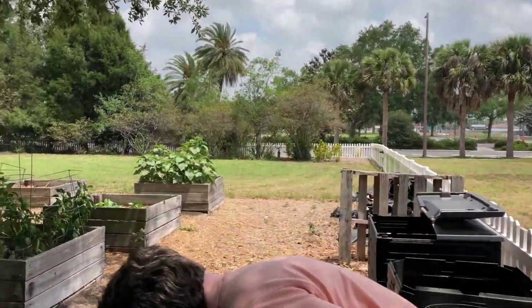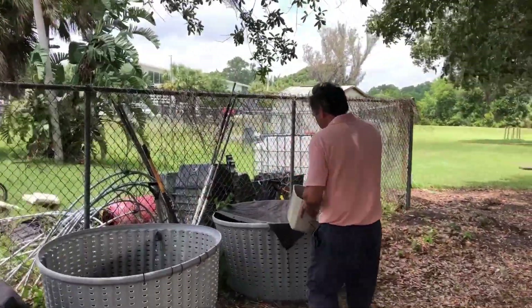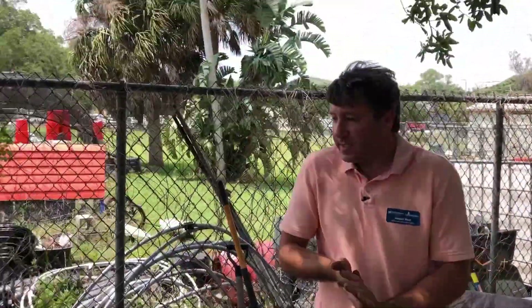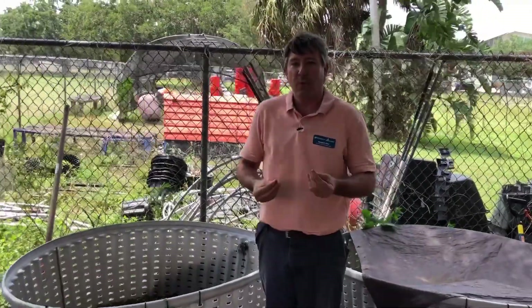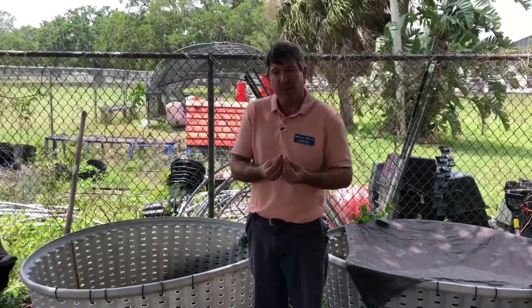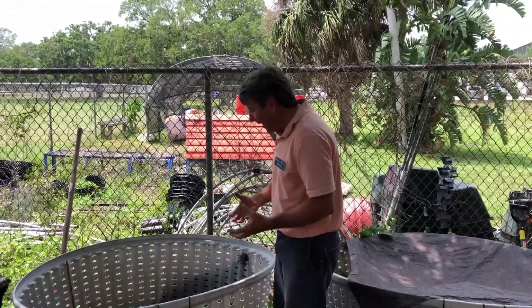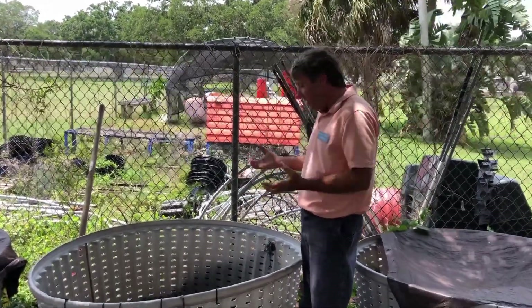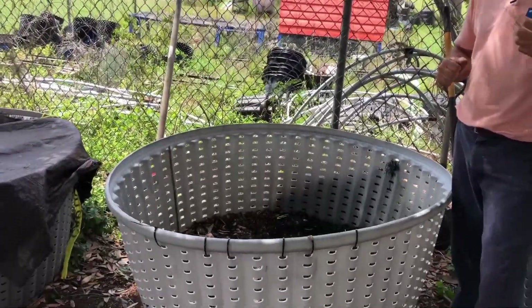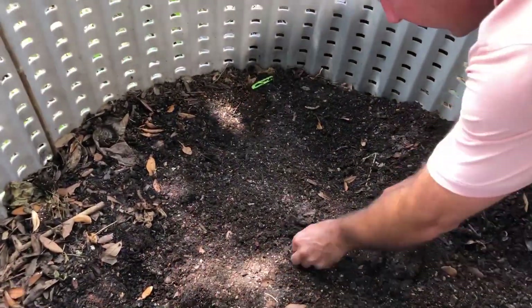We also use worms here at our center in what's called vermicomposting. If you follow me over here, we can look at our worms and how they break down food waste. As you can see, I have several bins set up. We use a worm called red wiggler and put them into our bins. What worms do is eat the food waste, and what they excrete — or poop out — is called castings. That castings material is high in nitrogen. There's one of them there.